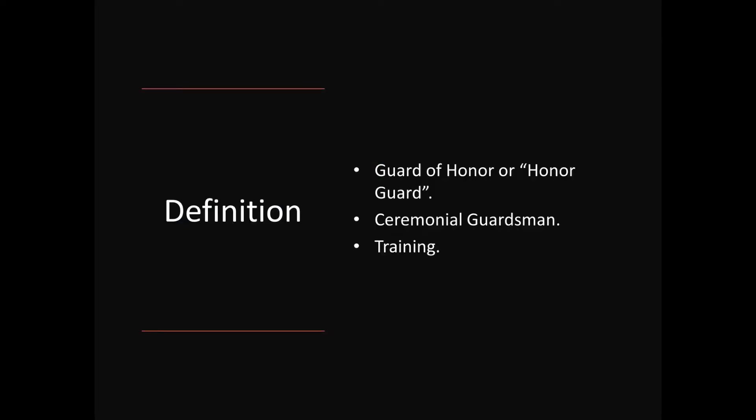A Guard of Honor, or Honor Guard, is a ceremonial unit. A ceremonial Guardsman is a member of an Honor Guard. Ceremonial Guardsmen typically go through six weeks of intensive training, including standing still for ceremonies that last anywhere from 30 to 60 and even 90 minutes.